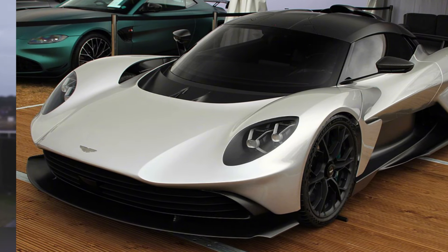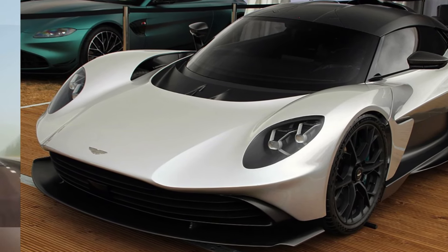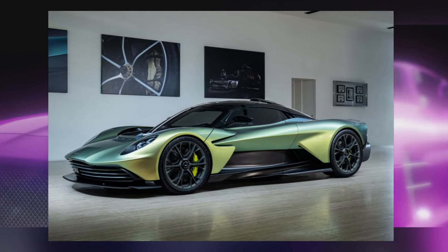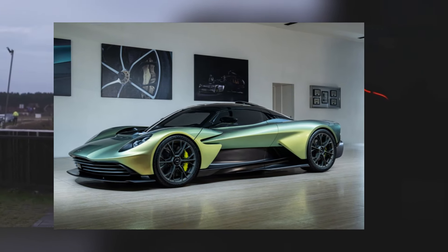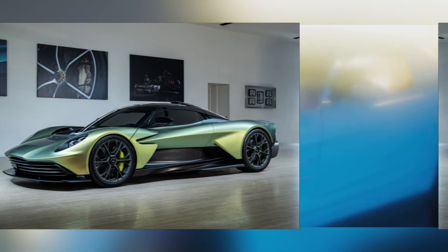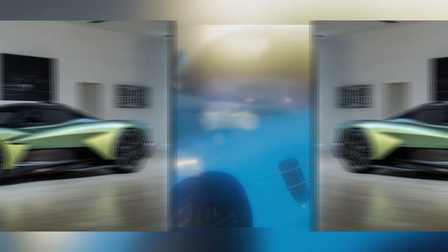Under the hood you'll find a powerful V8 engine paired with an electric motor, working together to produce an unholy amount of horsepower — supercar-slaying performance that will leave you breathless. It's also incredibly agile thanks to its lightweight construction and advanced aerodynamics. With its sleek lines, aggressive stance, and those iconic Aston Martin design cues, the Valhalla is as beautiful as it is powerful.